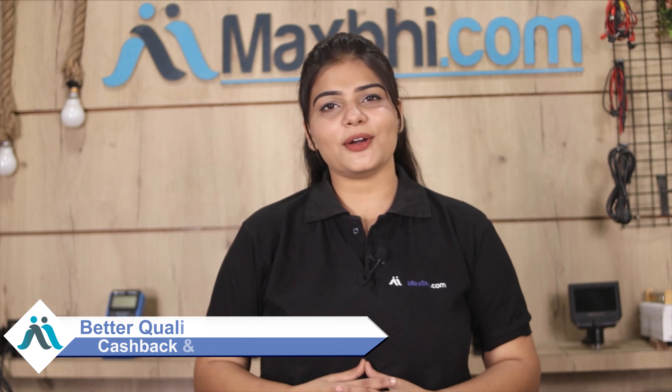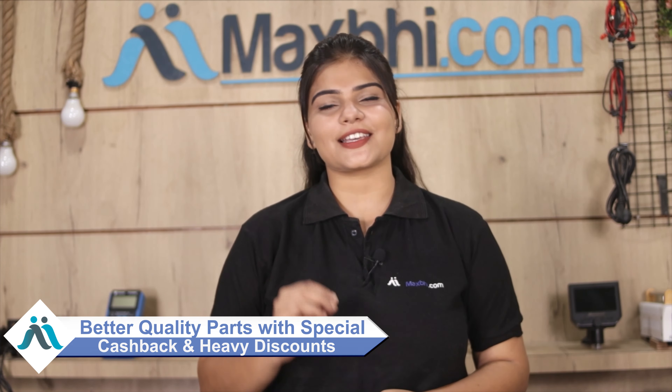MaxP.com has been serving happy customers for the past 6 years, with over 1000 satisfied customers and growing daily. So don't wait — visit MaxP.com now and take advantage of special cash deals and heavy discounts to get better quality parts for your phone. Thank you.